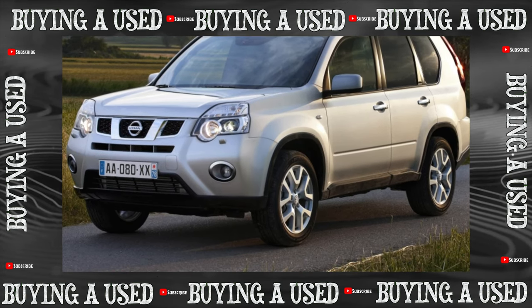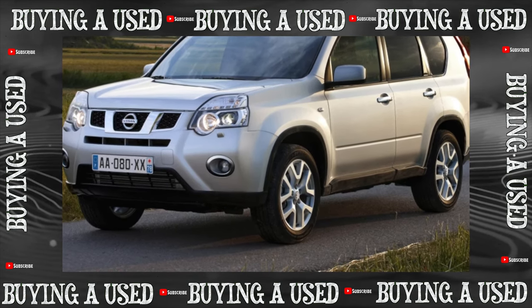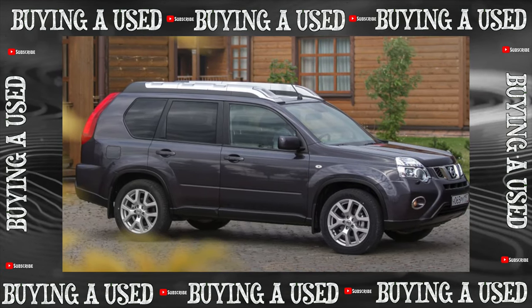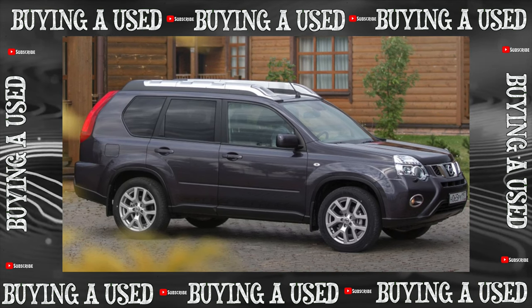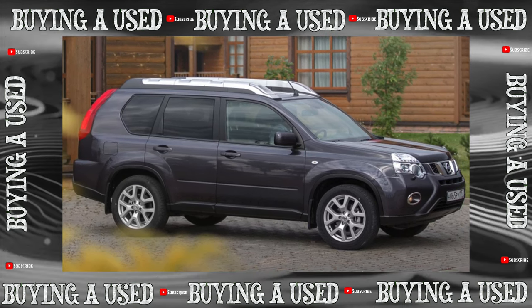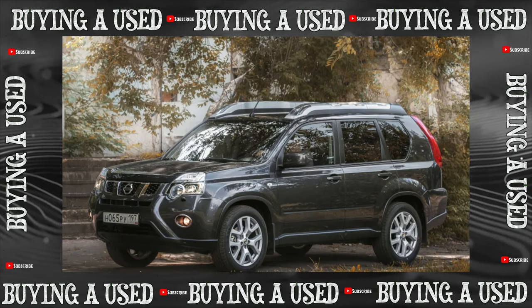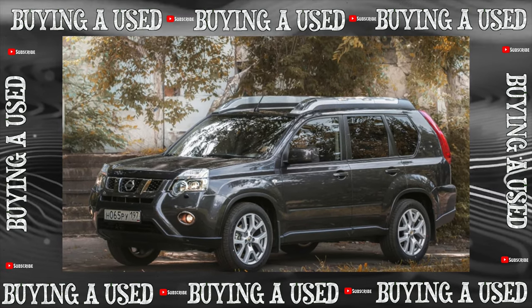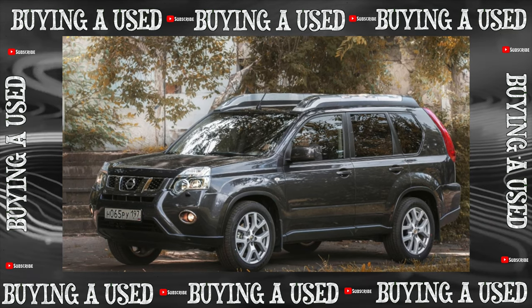The compact crossover Nissan X-Trail first saw the light in 2000. A lot came to its aggregate base from the company's passenger models, All-Mera and Primera. In 2007, at the Geneva Motor Show, the second-generation all-wheel drive was shown, the chassis of which was based on the Nissan Qashqai, released a year earlier.